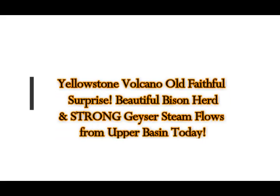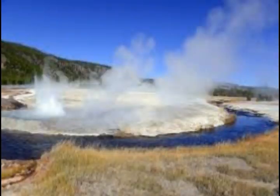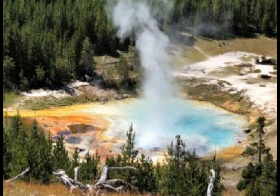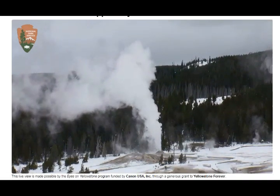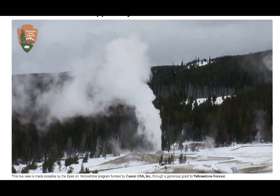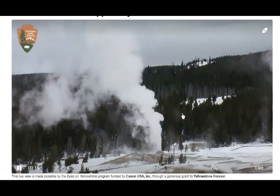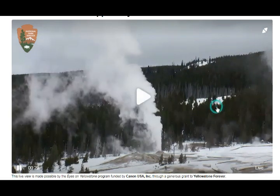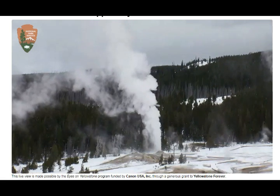Yellowstone Volcano Old Faithful live webcam — we see a beautiful surprise: a bison herd comes grazing in the area of our live webcam. We have a profuse amount of steam from the geysers around Old Faithful, here at the upper geyser basin.